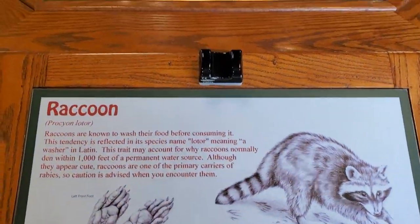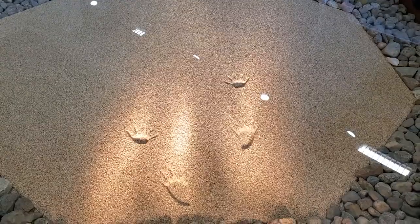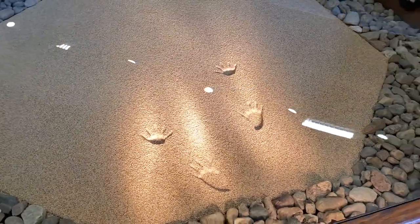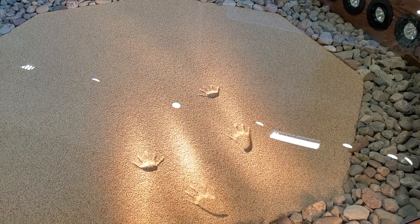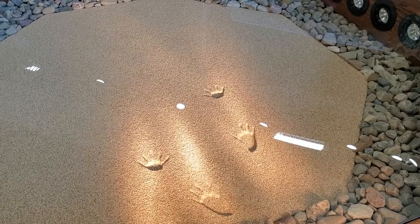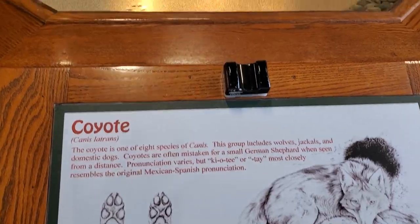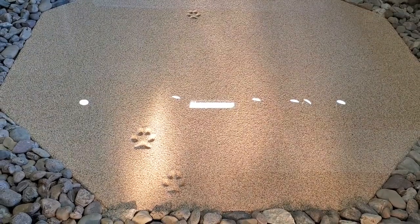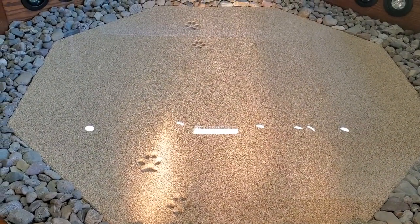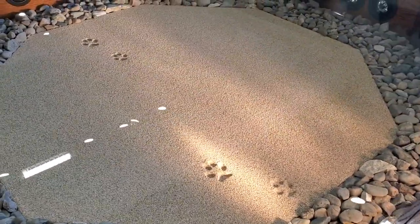Raccoons are known to wash their food before consuming it. This tendency is reflected in its species name, 'lotor,' meaning 'a washer' in Latin. This trait may account for why raccoons normally den within 1,000 feet of a permanent water source. Although they appear cute, raccoons are one of the primary carriers of rabies, so caution is advised when you encounter them. The coyote is one of eight species of canis — a group that includes wolves, jackals, and domestic dogs. Coyotes are often mistaken for a small German shepherd when seen from a distance.